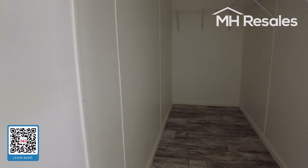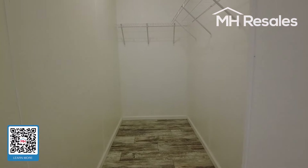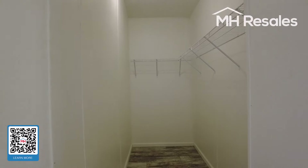Large walk-in closet with shelving in place.